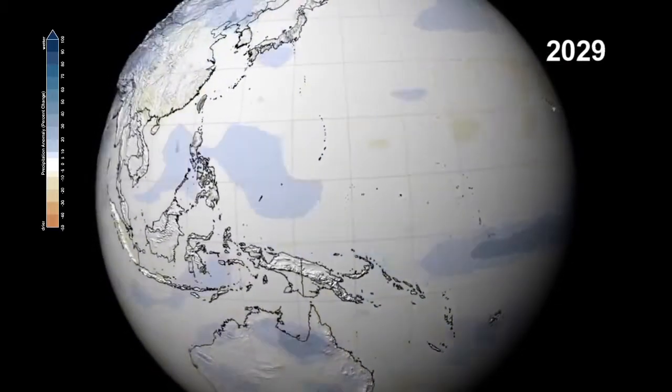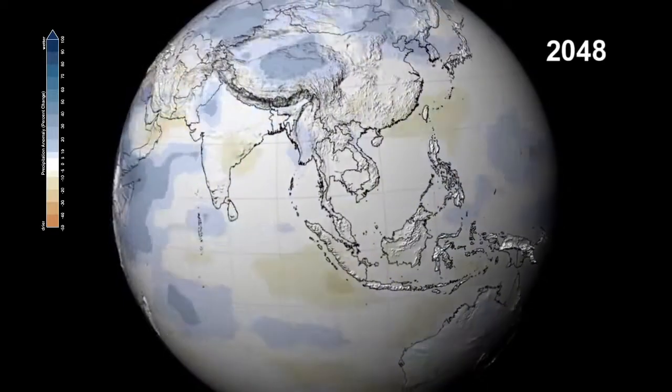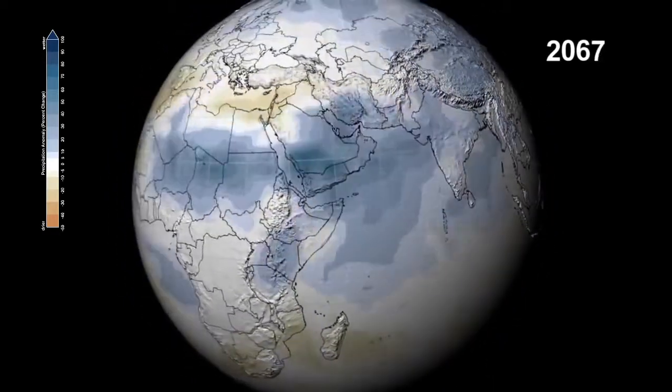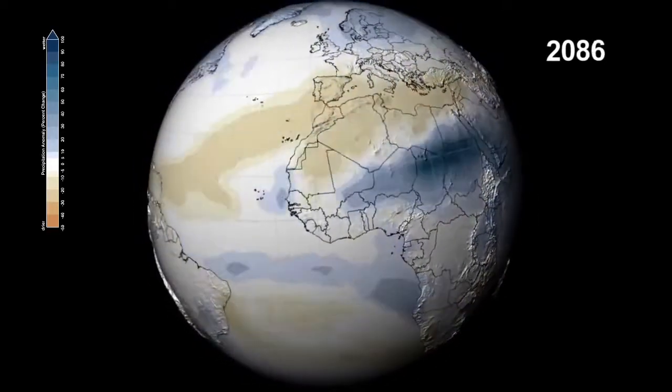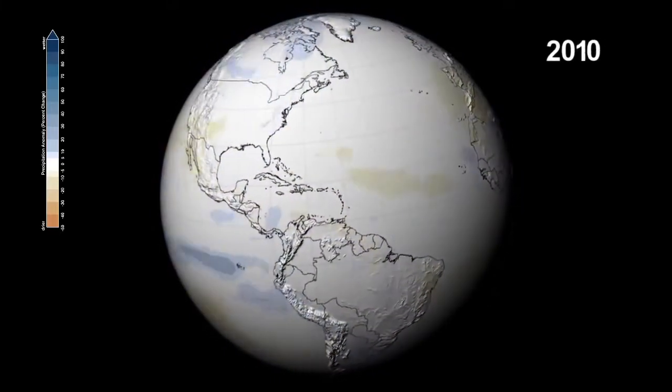The monsoons over the Indian subcontinent will bring increased precipitation over a wider area. And Eastern Africa and the savannas of the Sahel could see precipitation increases up to 100%. At the same time, the Mediterranean will experience the opposite, a decrease over 40%.